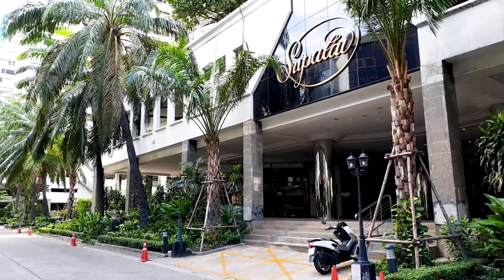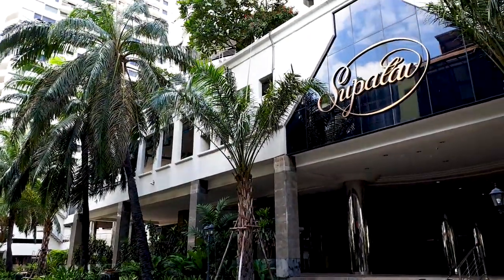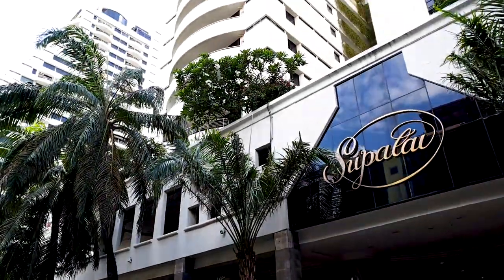Right now I am standing in a condo called Superlite Place. Superlite Place was completed in 1994, so it's a 26-year-old condo. The residential complex consists of two buildings and a total of about 500 units.